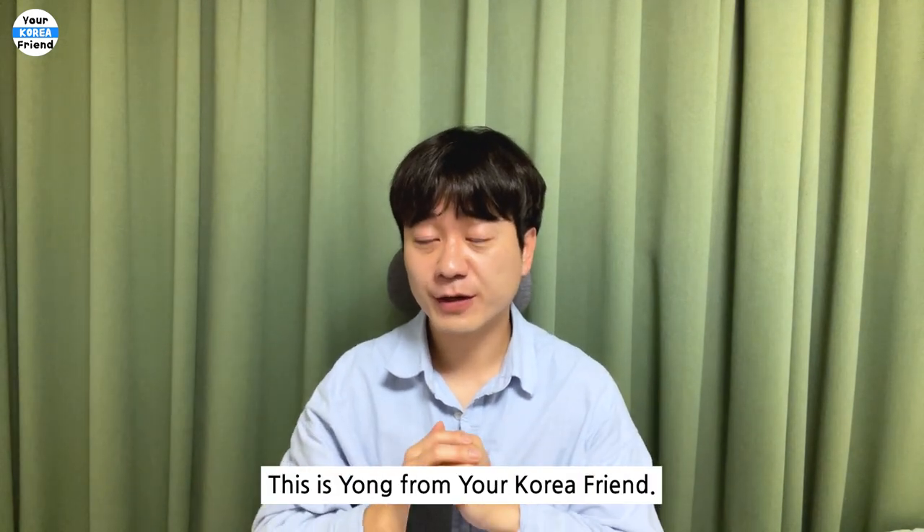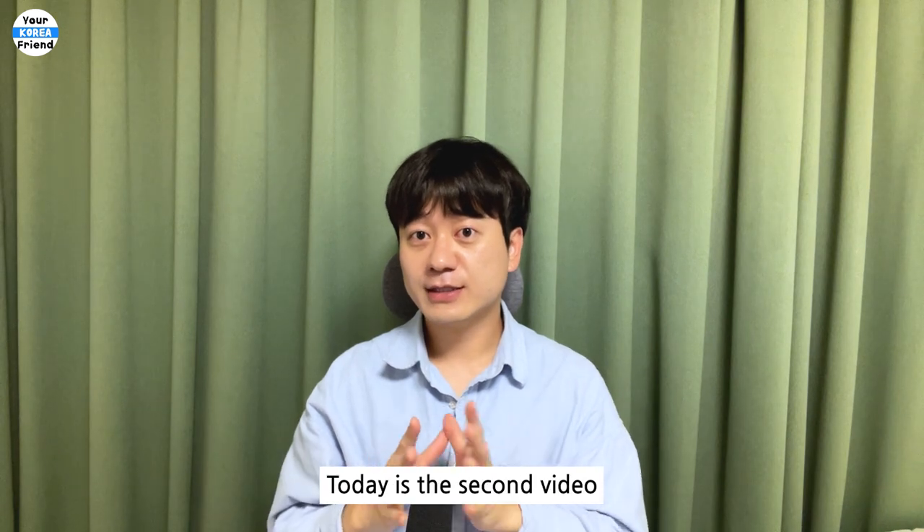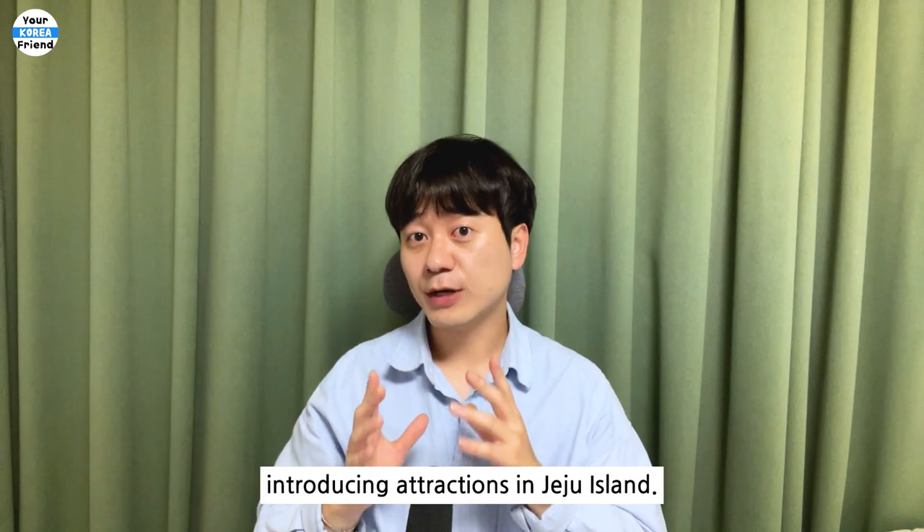Hello everyone, this is Yong from Your Korea Friend. Are you planning a trip to Jeju Island? Today is the second video introducing attractions in Jeju Island.